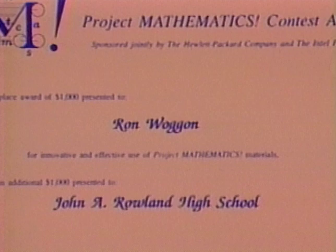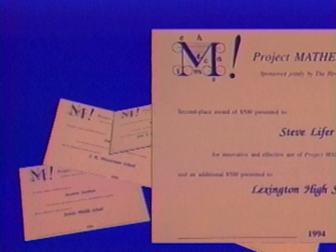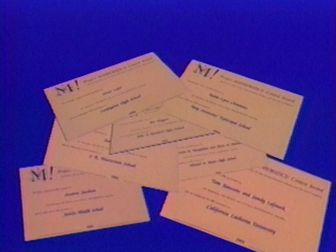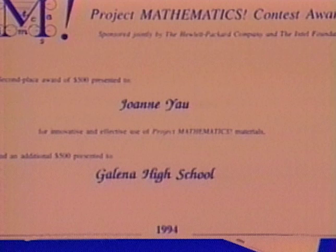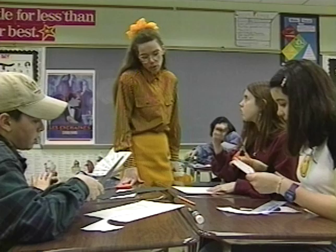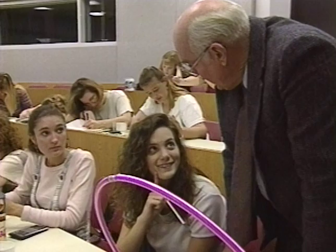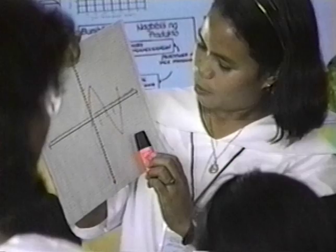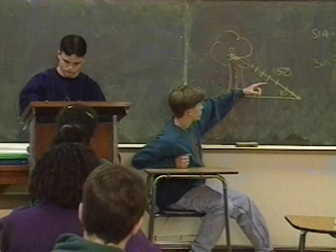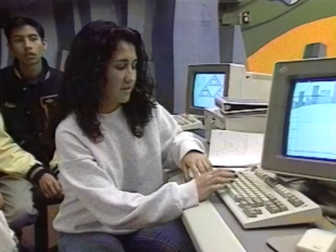Second place awards went to Robin Lynn Clemens at Holy Innocence Episcopal School in Atlanta, Georgia; Steve Leifer at Lexington High School in Lexington, Ohio; and Joanne Yao at Galena High School in Reno, Nevada. This videotape shows how the first place winners implemented their entries in the classroom. Hewlett-Packard and the Intel Foundation also sponsored the production of this videotape and a booklet describing all winning entries, in the hope that others might adapt these ideas to enhance their own teaching.